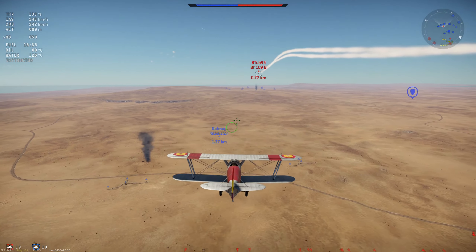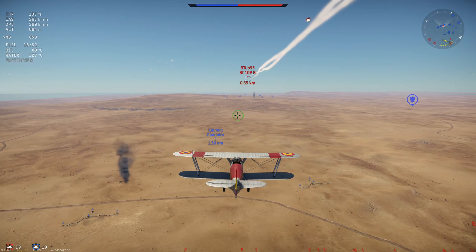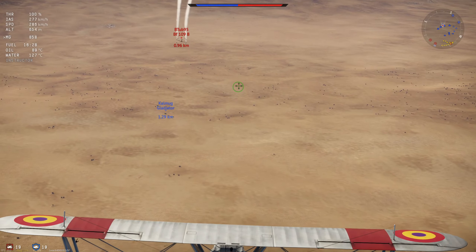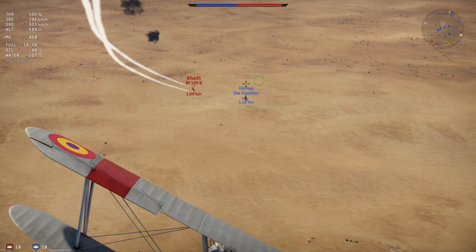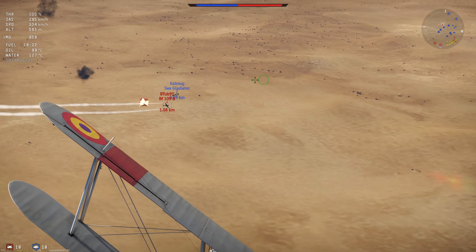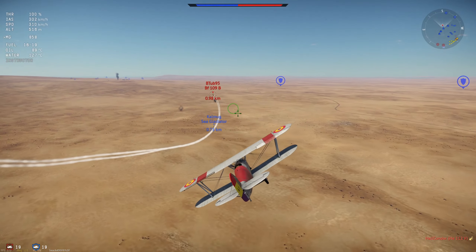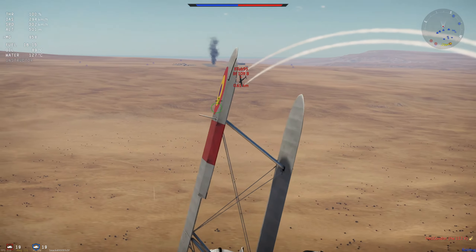An experimental prototype called the High Speed Fury was built by Hawker to test design features for Hawker's planned competitor for the F-730 fighter competition — the Hawker PV-3. This planned competitor would not work out in the end, largely due to its unreliable evaporatively cooled Rolls-Royce Goshawk engine.